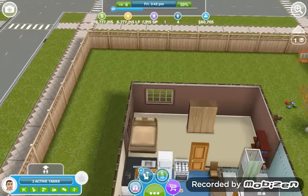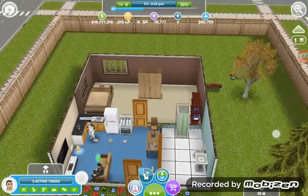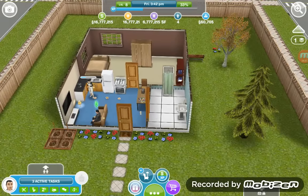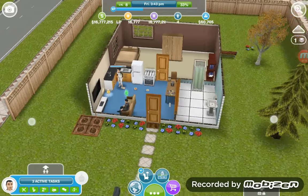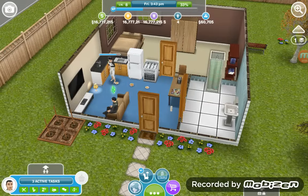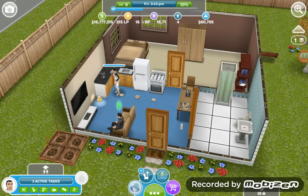If you guys are wondering how many coins, SPs, and lifestyle points I have and how I got so many, you can check out my first video of the Sims Free Play series. It's called Sims Free Play Episode 1 Tutorial — click on my channel, look at the playlist, and it will be the first one. I discussed how to get the money and the SP in that video. She is almost done drinking coffee.